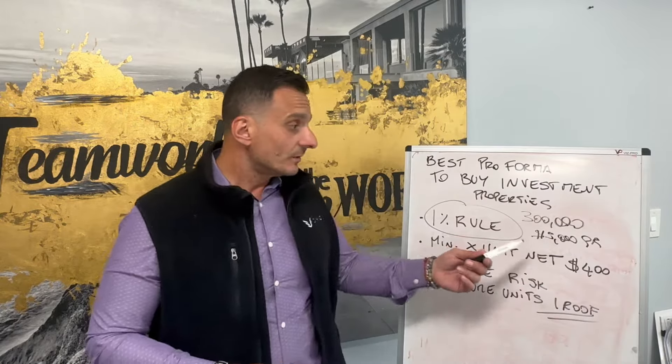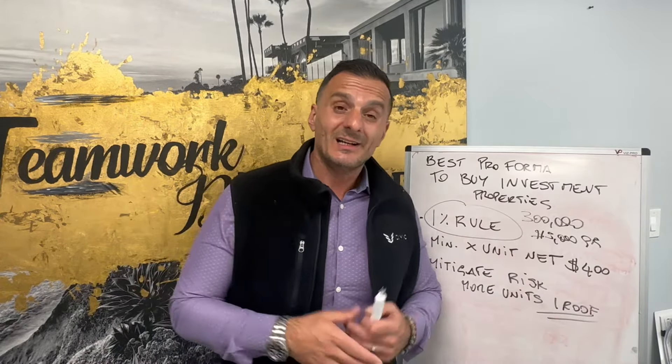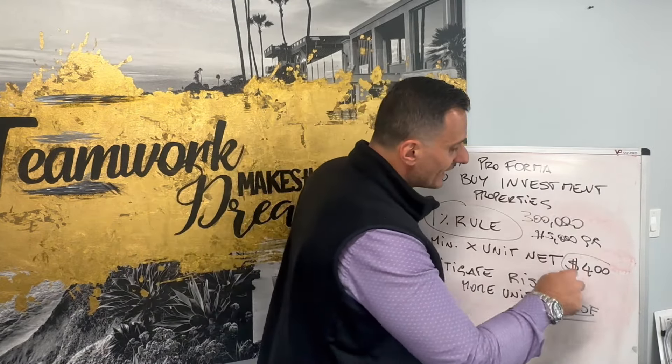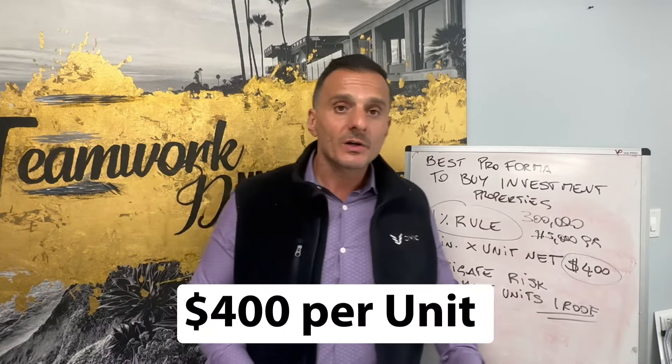If you use that rule, trust me, you're going to mitigate a lot of your risk. Another tip: the minimum per unit that I usually target is $400 per unit — after I pay for electricity, gas, water, mortgage payment, taxes, insurance, and whatnot. So you want to be at least at that $400 mark per unit.